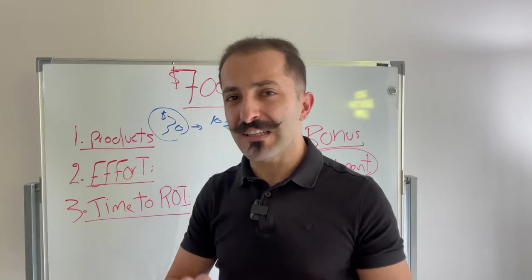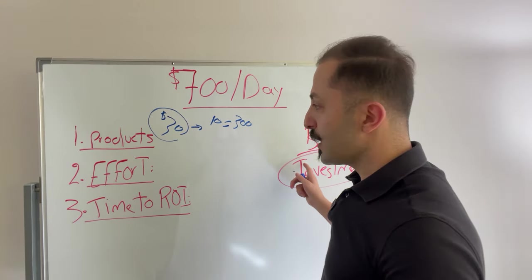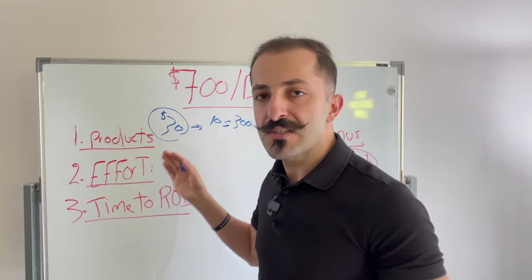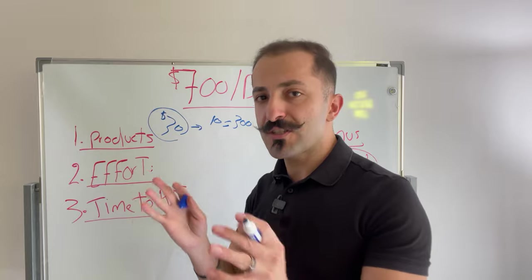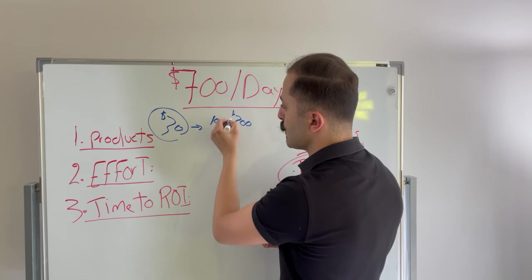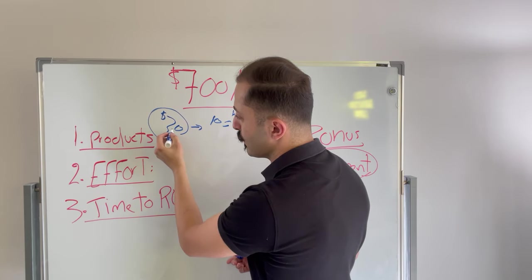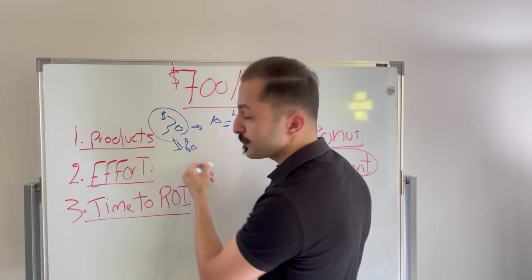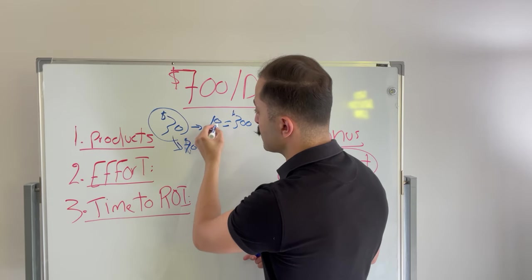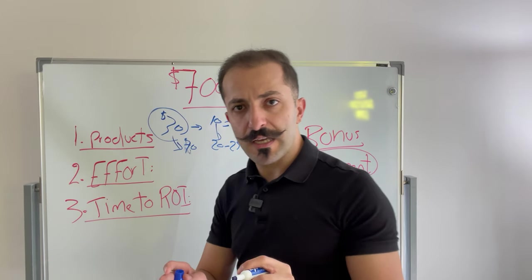There's a decent amount of profit margin — at least $10 to $12 — and the investment that goes into it isn't that much. If you're going to sell a $30 product and average about 10 units per day — that's 300 units per month — you're either going to increase the product price from $30 to $60 or $70, or you're going to sell 20 to 25 units per day to get to $700.